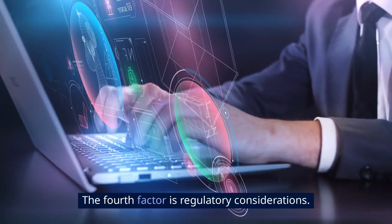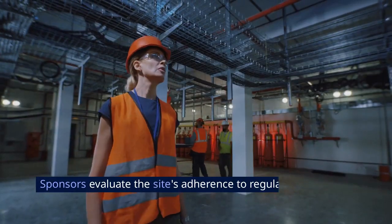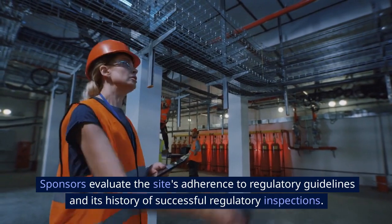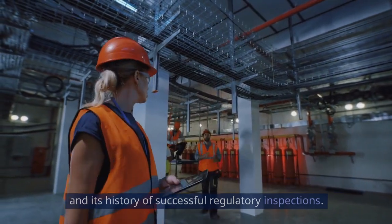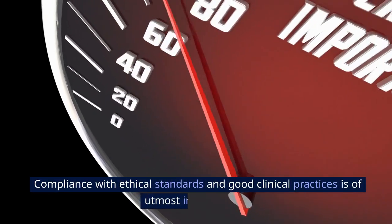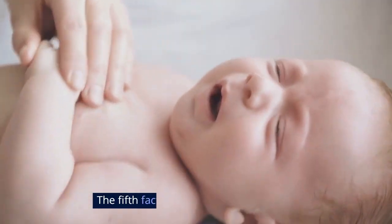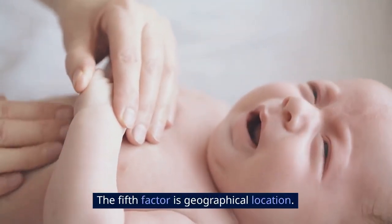The fourth factor is regulatory considerations. Sponsors evaluate the site's adherence to regulatory guidelines and its history of successful regulatory inspections. Compliance with ethical standards and good clinical practices is of utmost importance.